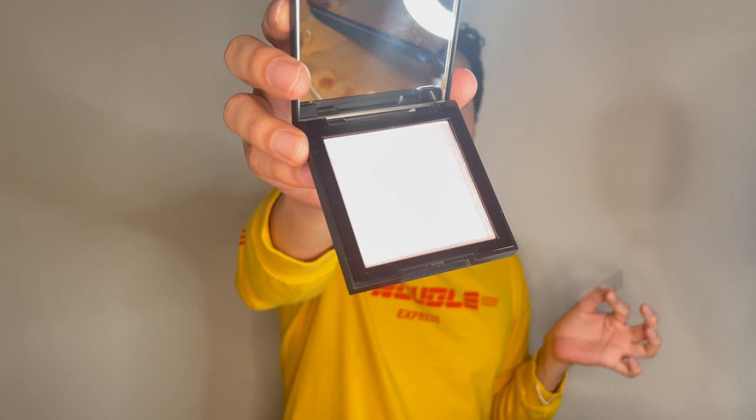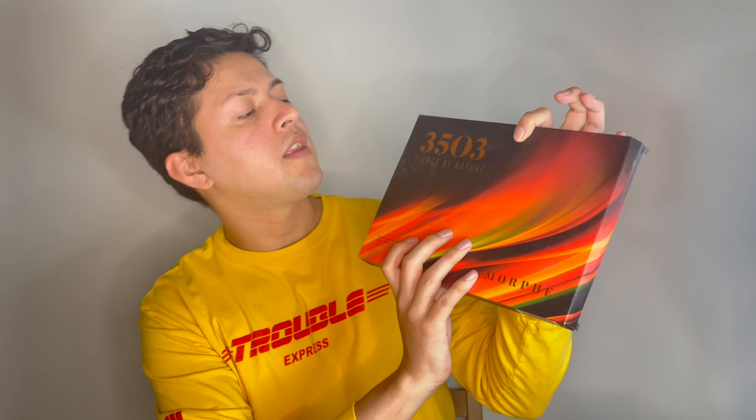I'm going to use these two lip products and also this highlighter that I didn't get to try the other day in my last video — I saved it for this Morphe video. I'm going to try to use as many Morphe products as I have. This highlighter is new and it's really pink, but it's okay because my look won't be super pink since the palette focuses a lot on reds and oranges. The palette is called 3503 Fierce by Nature, and it's by Morphe.